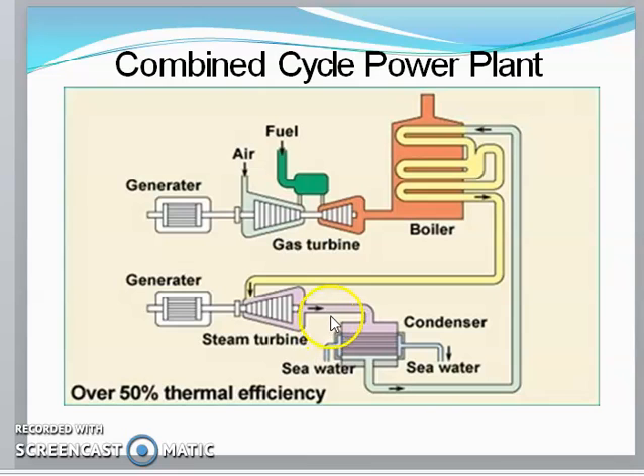In the steam turbine power plant section, steam is generated with the help of the gas turbine exhaust hot flue gases. After work is done by the gas turbine, the waste hot gases released from the turbine are used in the boiler.